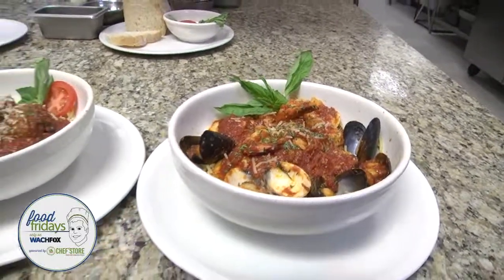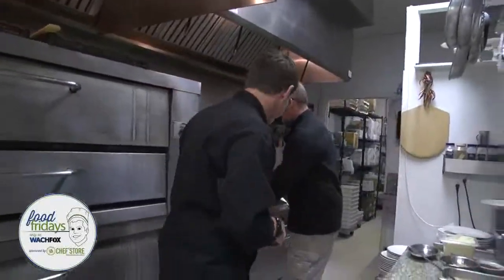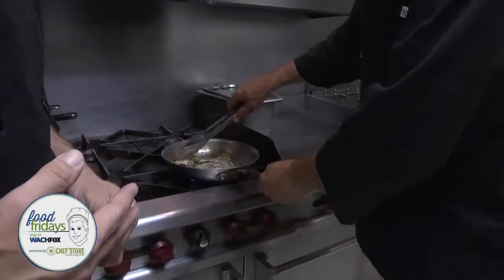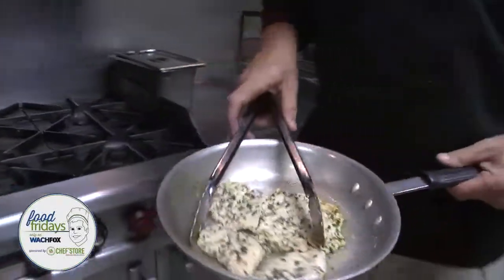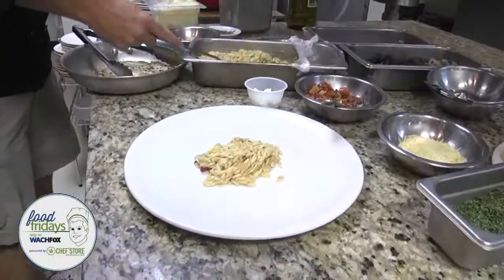Shrimp, scallops, swai, clams, and mussels in a spicy red sauce over pasta. We just made that. Up next is chicken caprino — a sautéed tenderized chicken breast served over orzo mediterraneo, which we have right here. We're going to go ahead and plate this up — a little orzo on the plate.